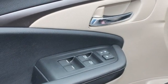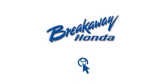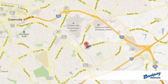Honda's created some of the most admired vehicles on the planet. Stop in for a test drive and make it yours today. Call, click, or stop in today.